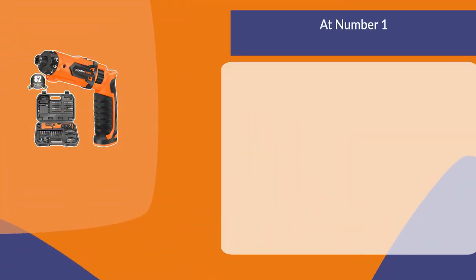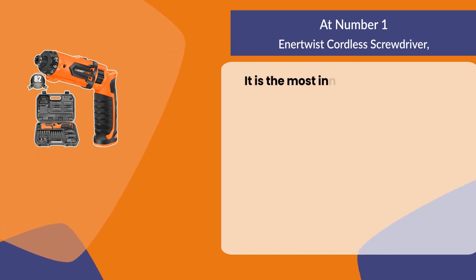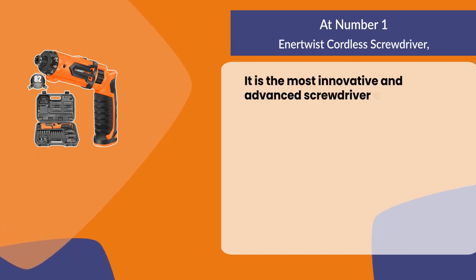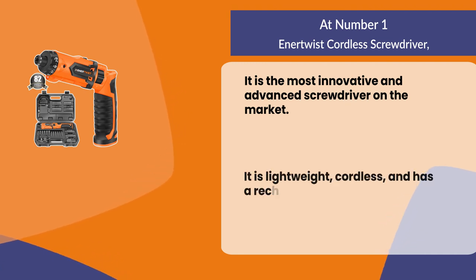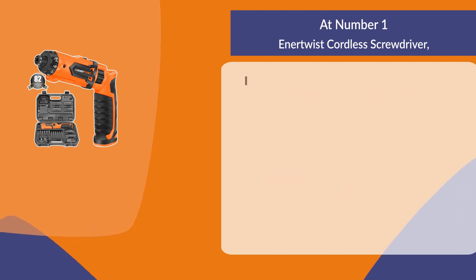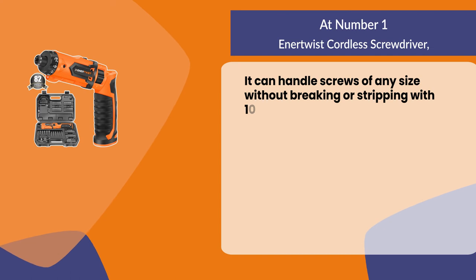At number one: the Enter Twist cordless screwdriver. It is the most innovative and advanced screwdriver on the market — lightweight, cordless, and with a rechargeable battery. It can handle screws of any size without breaking or stripping, with 10 Nm of torque.